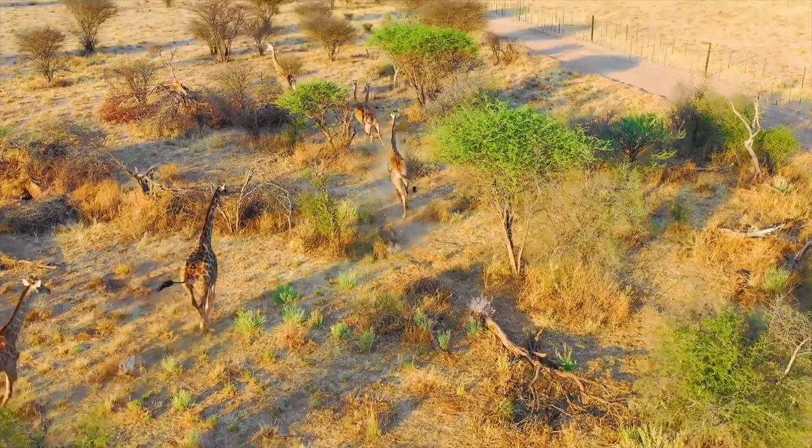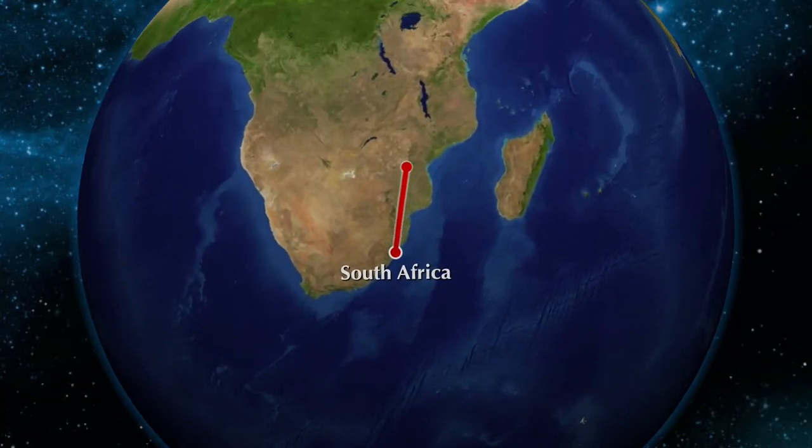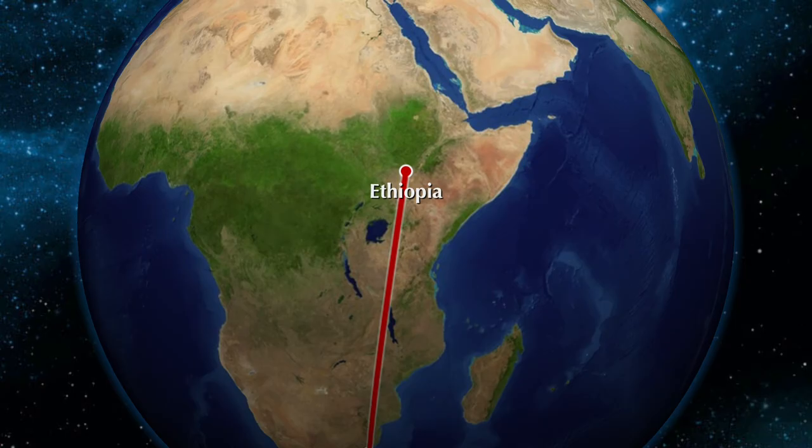Now the reticulated giraffe, or giraffes in general, can be found all throughout Africa. However, their numbers are in decline.